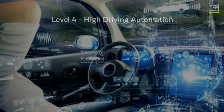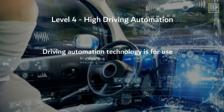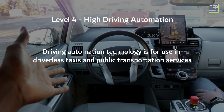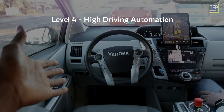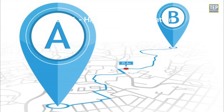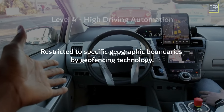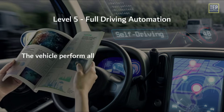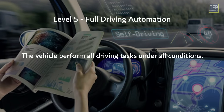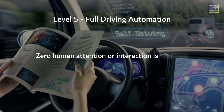In Level 4, you can take a nap while riding in the vehicle. Level 4 driving automation technology is for use in driverless taxis and public transportation services. Such vehicles will be programmed to travel between point A and point B and are restricted to specific geographic boundaries by geofencing technology. In Level 5, the vehicle performs all driving tasks under all conditions, and zero human attention or interaction is required.